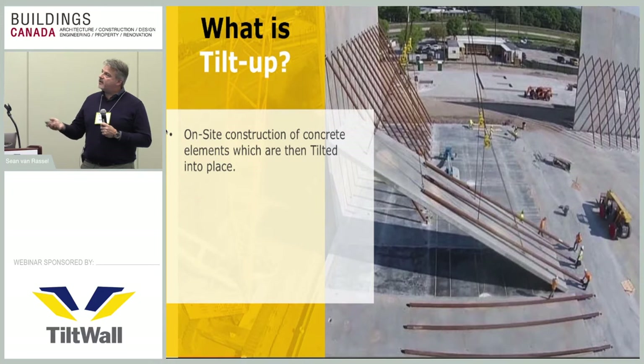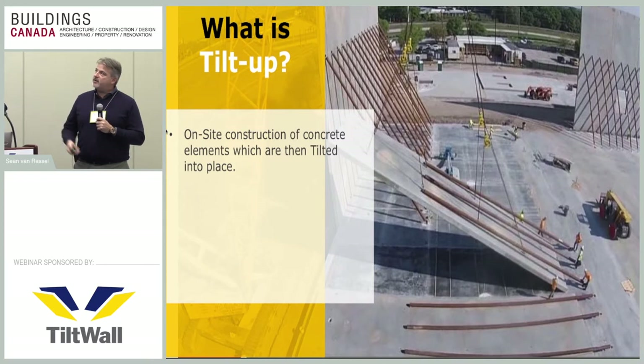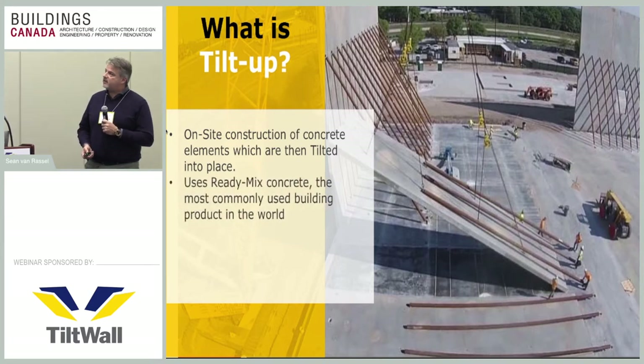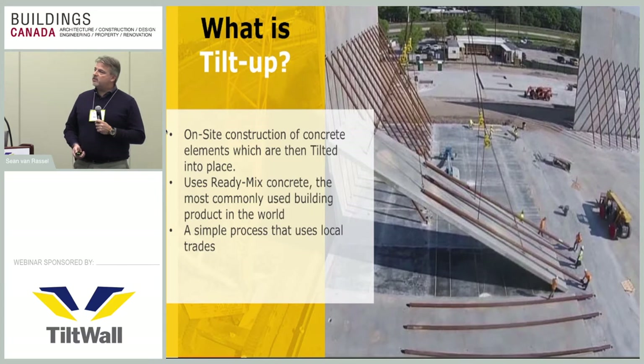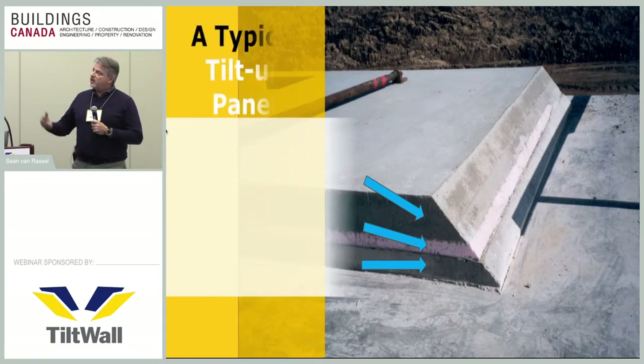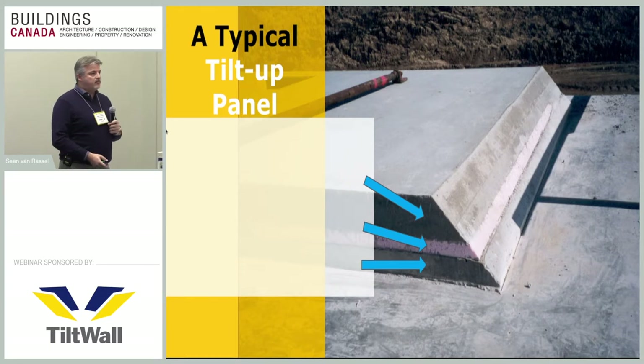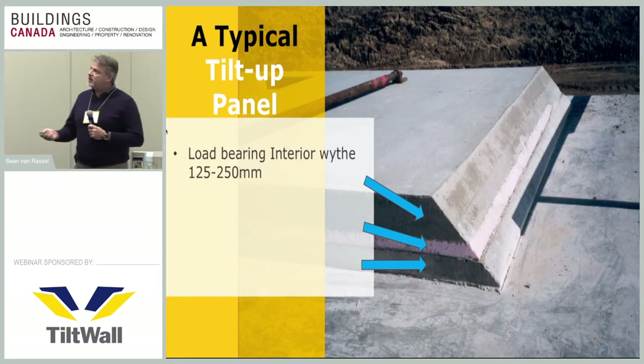This is Tilt Day — the crane has connected to the panels and is lifting them up off the casting slab and putting them into their final position. Temporary braces support the wall until the structural elements are connected. It uses ready-mix concrete, the most commonly used building product in the world, through a simple process that uses local trades and is the most energy-efficient construction process.